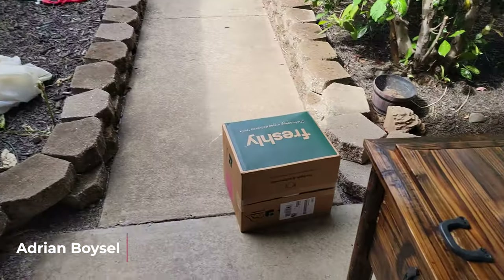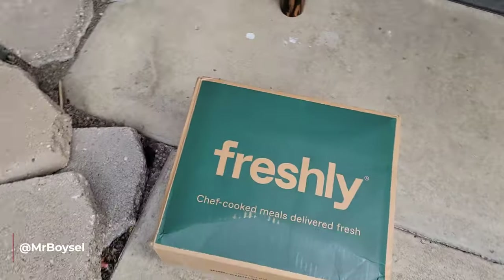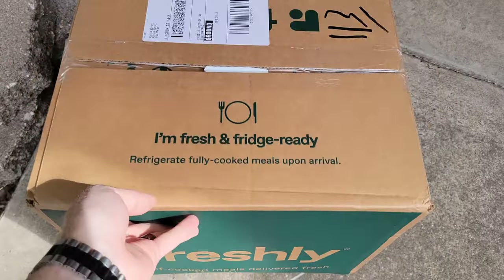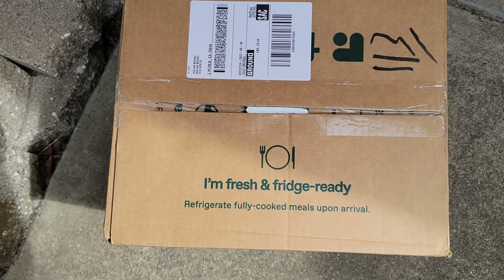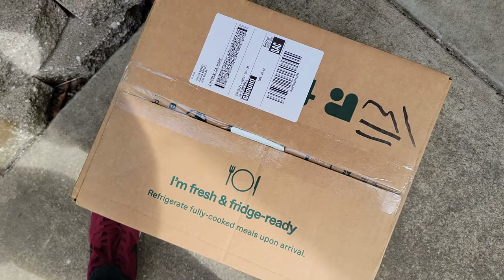I think something just arrived. Let's check it out, see what it is. I thought I heard something — somebody knocked on my door. It's Freshly. Look at that, this thing's pretty heavy. It says 'I'm fresh and refrigerated — refrigerate fully cooked meals upon arrival.' Alright, we're gonna stick this thing in the fridge and then when I get back we'll open them up and see what I got.